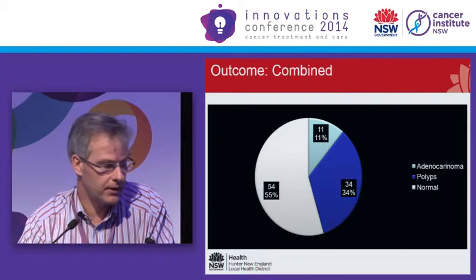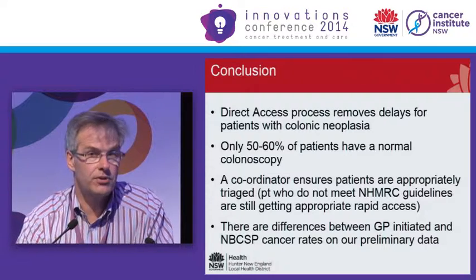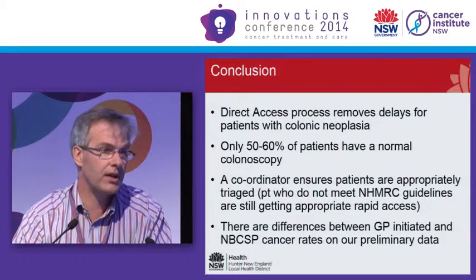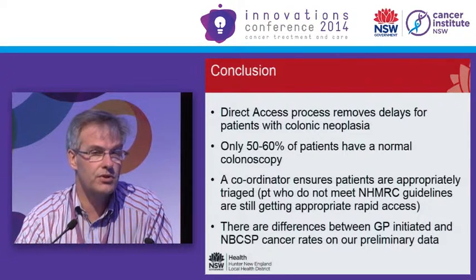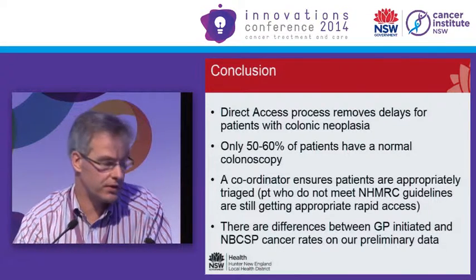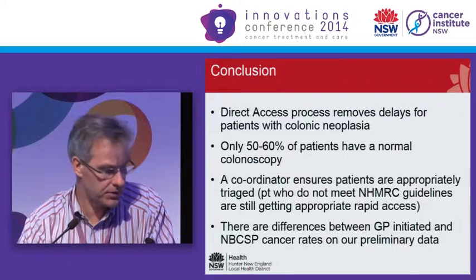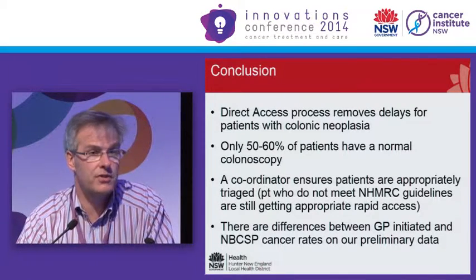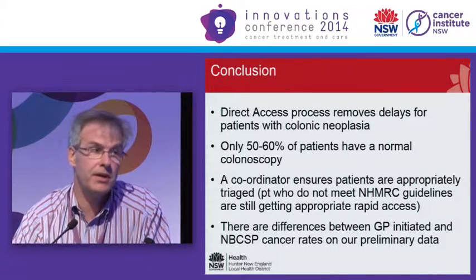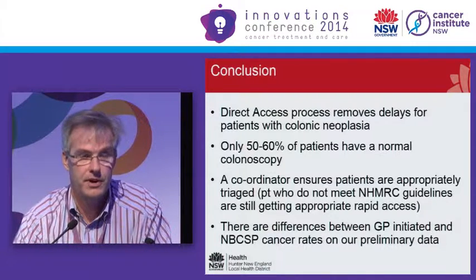In summary, the direct access process in our area has significantly reduced delays in getting this important subgroup of patients from symptoms through to having scopes. Only about half of these people are normal when we've done the scope. The role of the coordinator has been very necessary in making this process work. We need bigger numbers before we can be certain, but so far, GP-initiated FOBTs have been producing a higher yield of real pathology. Thank you.